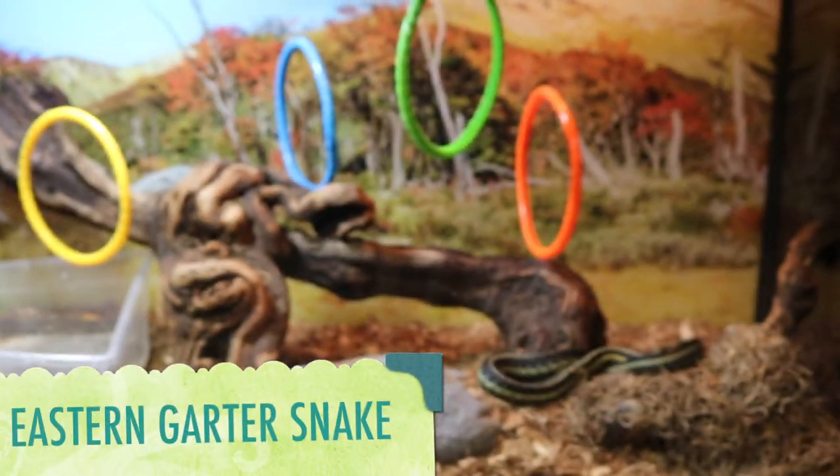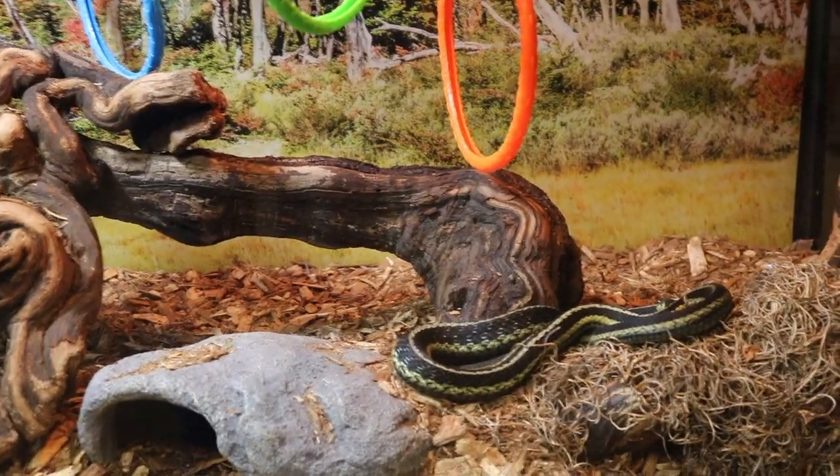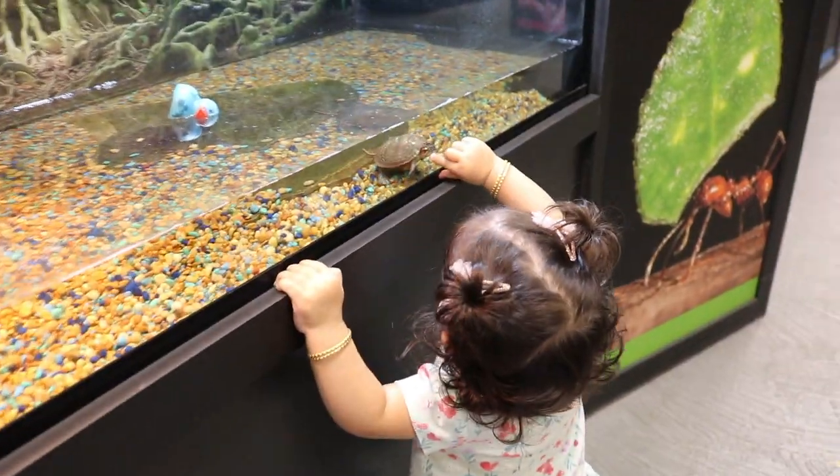This is an eastern garter snake. These species have a high tolerance to cold and have been found at the highest elevations. It's probably the most common snake found above 3,500 feet.